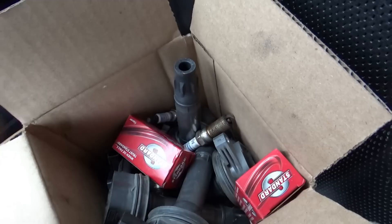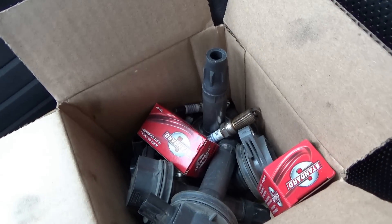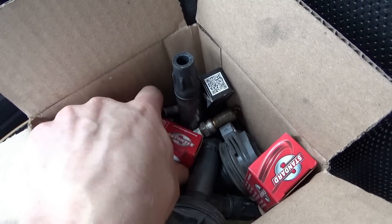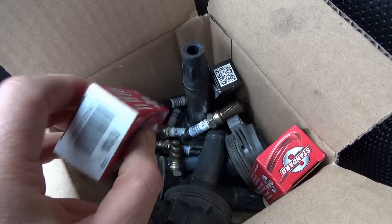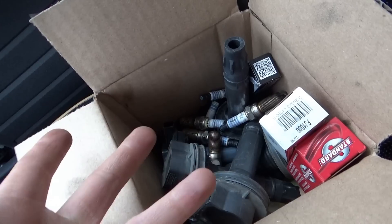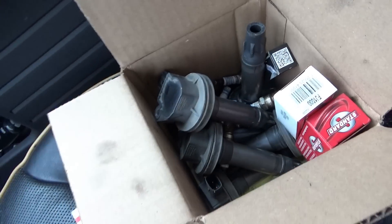They're worn. And then the misfire is still there, and the shop said they replaced two injectors on cylinders number one and number two. That didn't fix it. And now here we are.